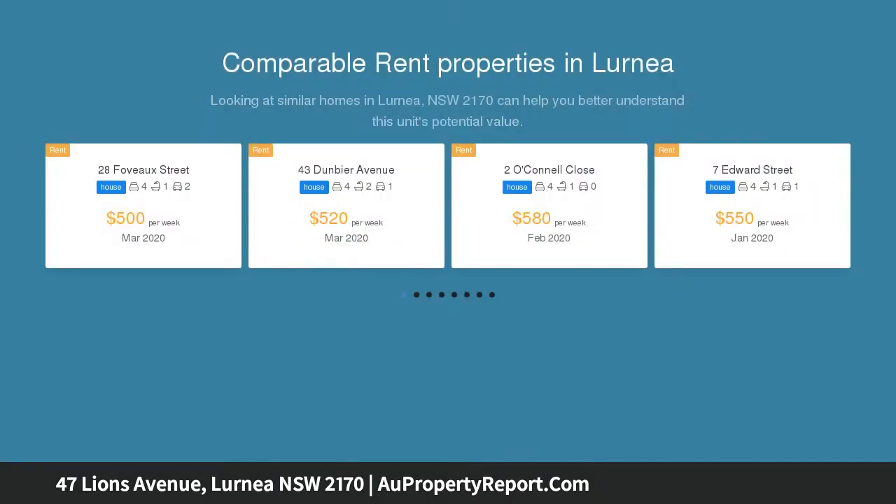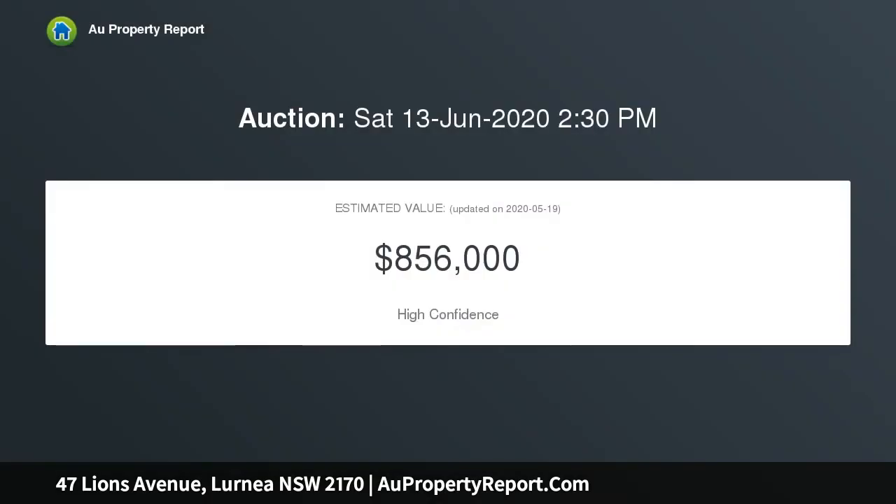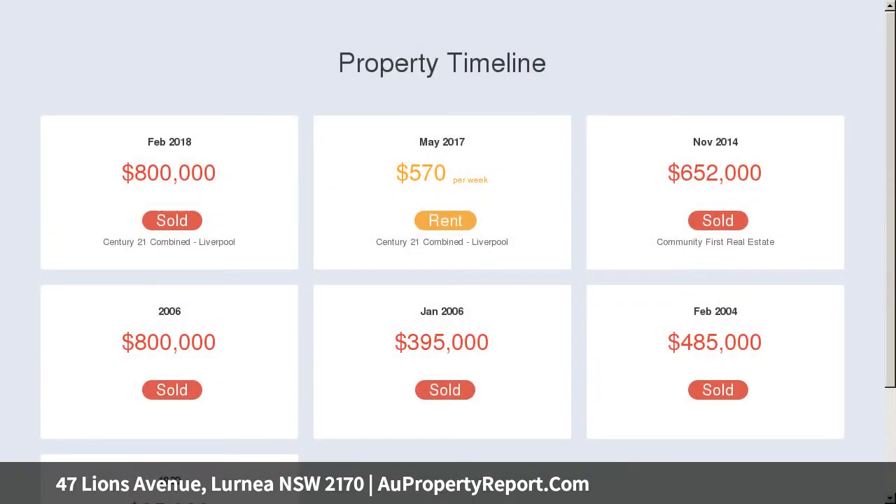Perfect family home, zoned R3. Spacious four-bedroom brick veneer home featuring a main bedroom with ensuite and built-ins, plus three additional bedrooms with built-ins, modern kitchen, dining, formal lounge, dining, and a large family rumpus room, plus a spacious bathroom.